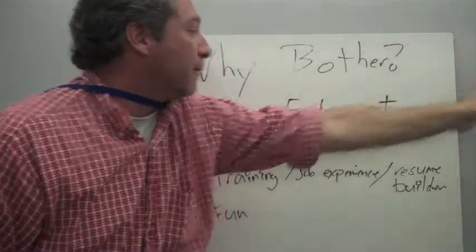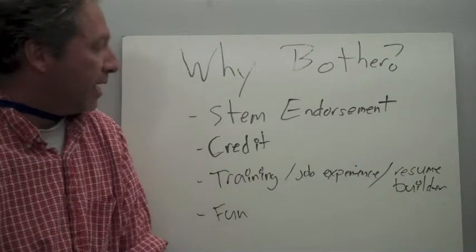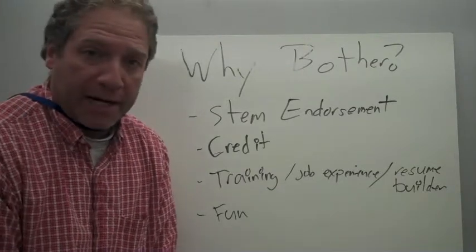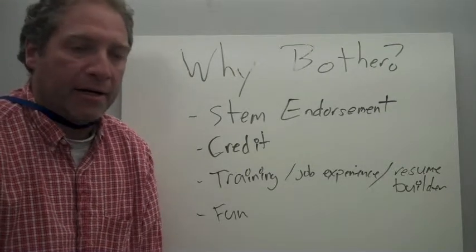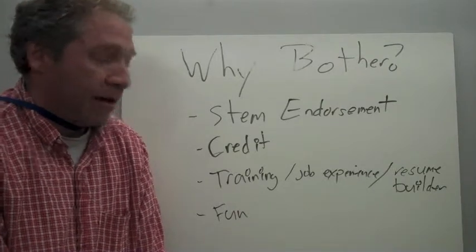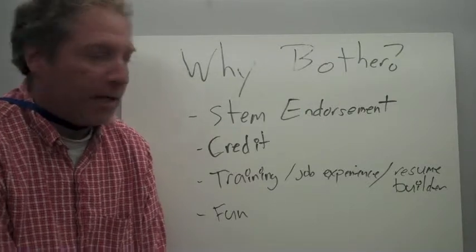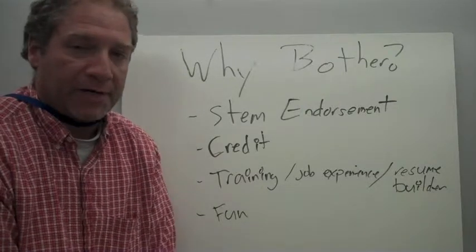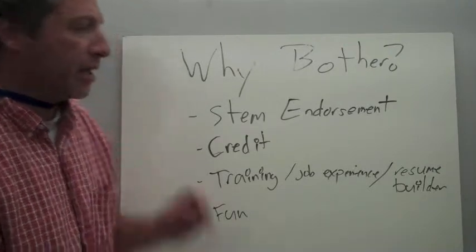So first, why bother? If you join the tech team and you're accepted and all that, you can get a STEM endorsement. You also will receive academic credit. And you're going to get job training. This is a resume builder. And obviously it's a really good experience. We think that it's going to be a lot of fun. And eventually, down the line, we're going to try to hand machines or devices — we're not sure what kind yet — to all tech teamers. So there's a lot of perks to being on the tech team.